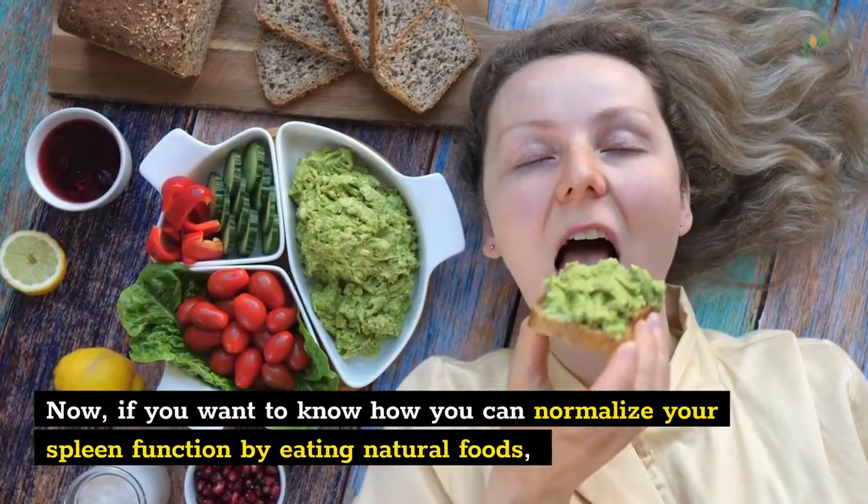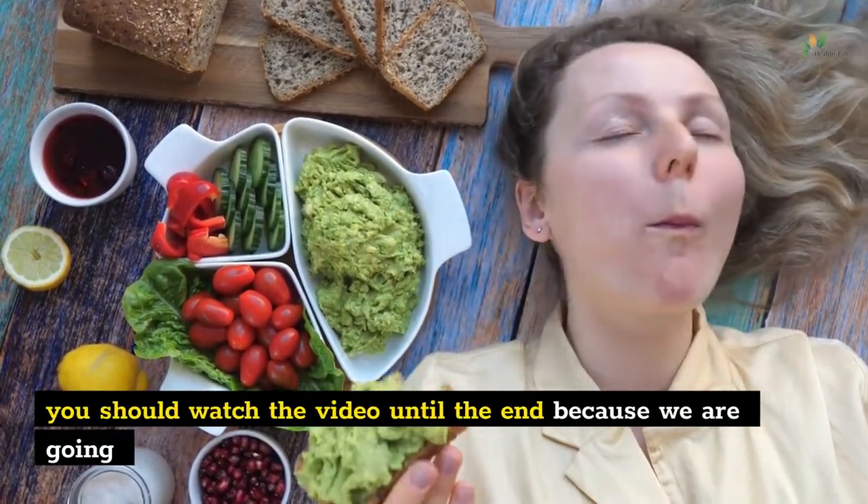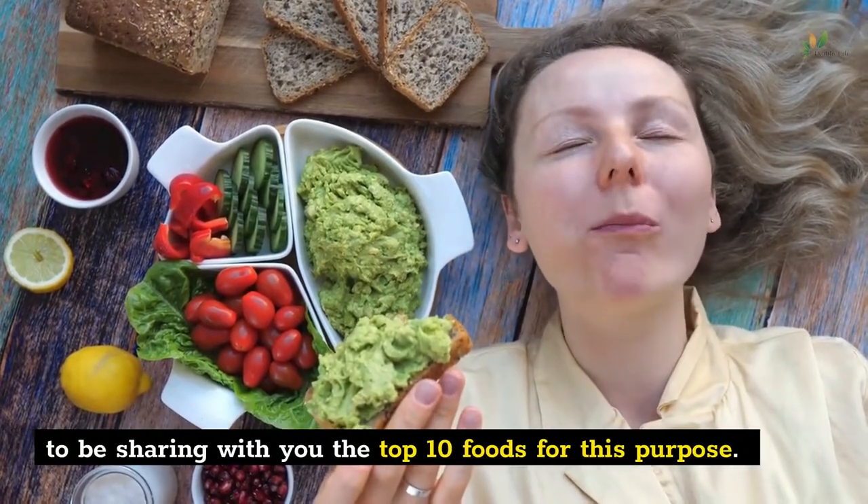If you want to know how you can normalize your spleen function by eating natural foods, you should watch the video until the end because we are going to be sharing with you the top 10 foods for this purpose.